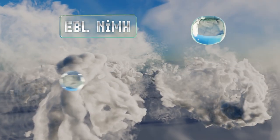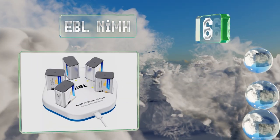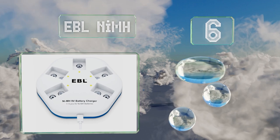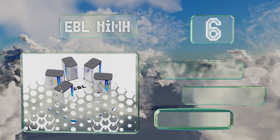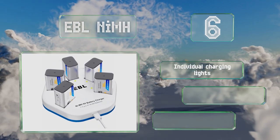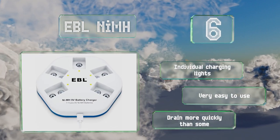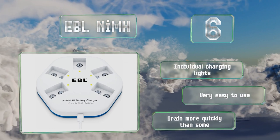Moving up our list to number 6, these EBL Nickel Metal Hydride are rechargeable, which is good for both the environment and your wallet. The kit includes 5 batteries, a charger, a case, and a micro-USB cable. These are equipped with individual charging lights and they're very easy to use. However, they do drain more quickly than some.